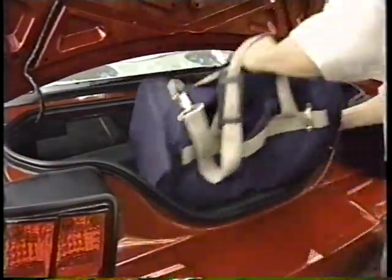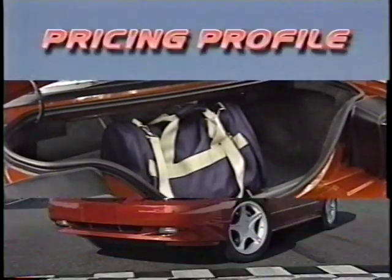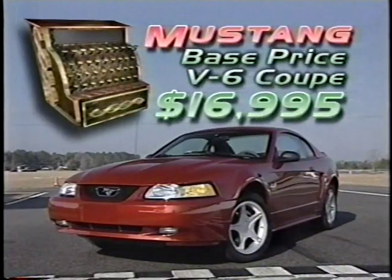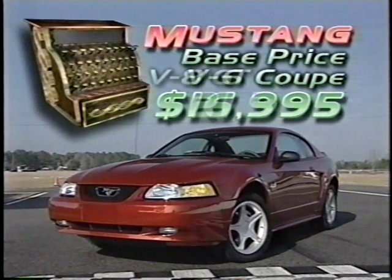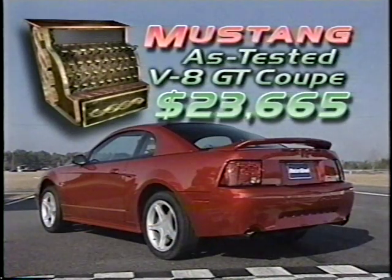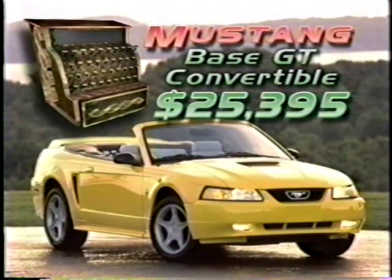Paying for Mustang performance is, however, easier than you might think. The insurance-friendly Mustang V6 begins at $16,995. Our V8 GT Coupe test car begins at $21,395, and as tested tallies $23,665. Want a GT convertible? Then pluck down a still reasonable $25,395.